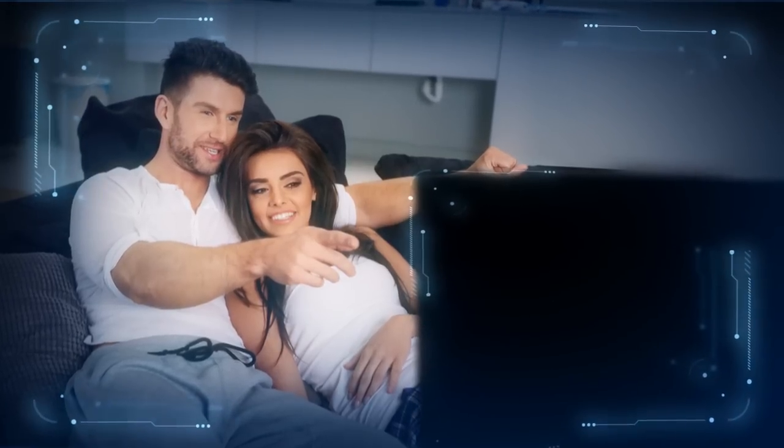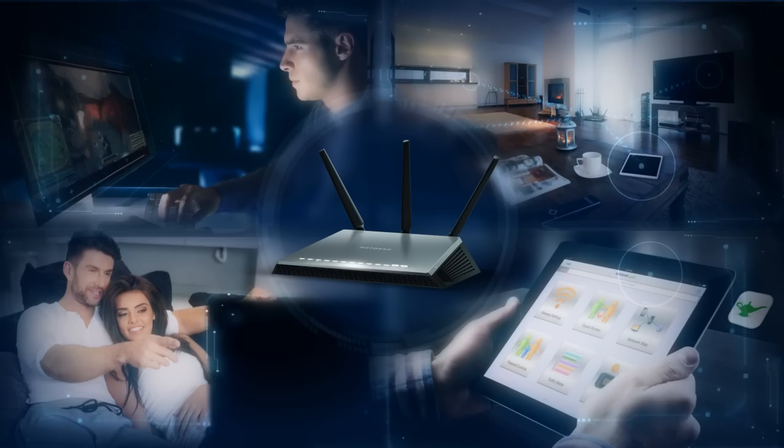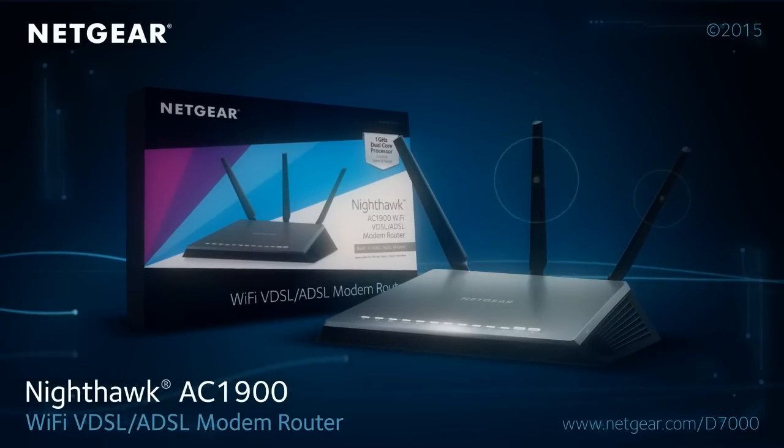Experience a new level in gaming and streaming and unleash the power of Nighthawk to your home Wi-Fi network. The Nighthawk AC1900 Wi-Fi VDSL-ADSL modem router.